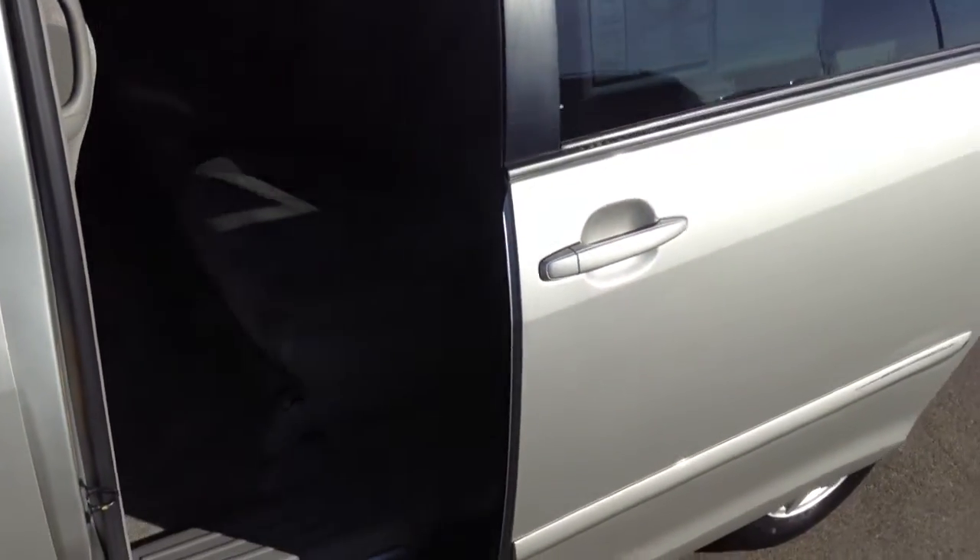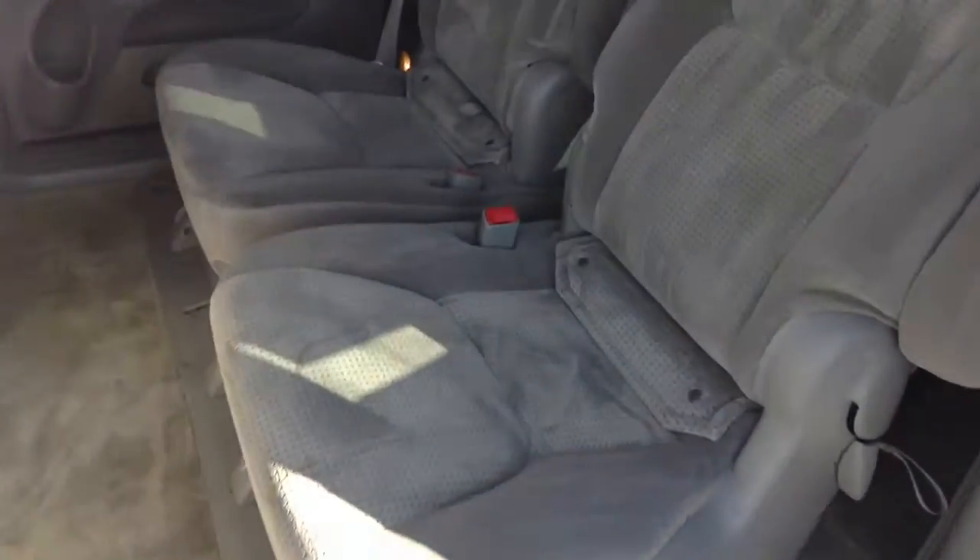It does have the power doors on the sliding doors, captain's chairs in the center, so it'll be a little more comfortable for your passengers. And then you also have that third row to give you a little bit more space for extra people.